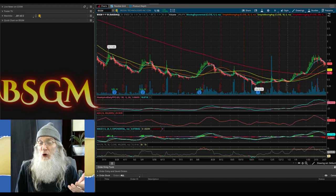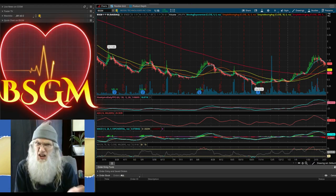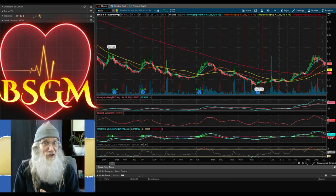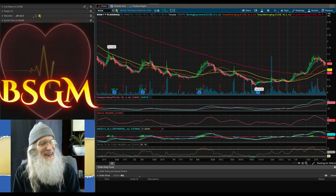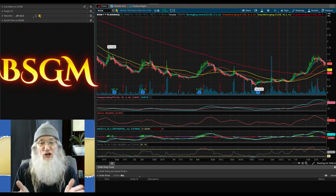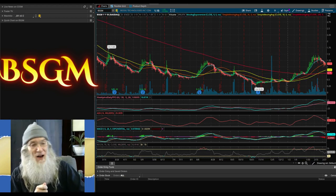As usual we're doing our charting on Think or Swim — this is a free trading platform from TD Ameritrade. We are looking at BSGM, Biosig Technologies. This is a one-year, one-day chart. On our one-year chart we've got a high of $1.65.